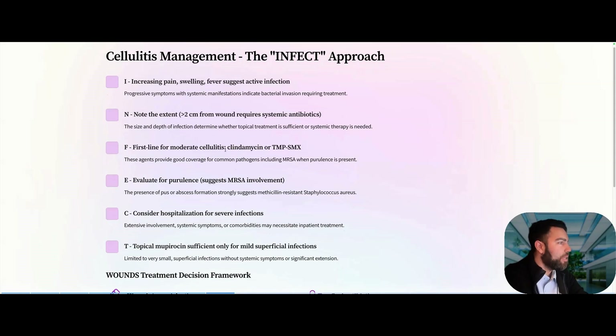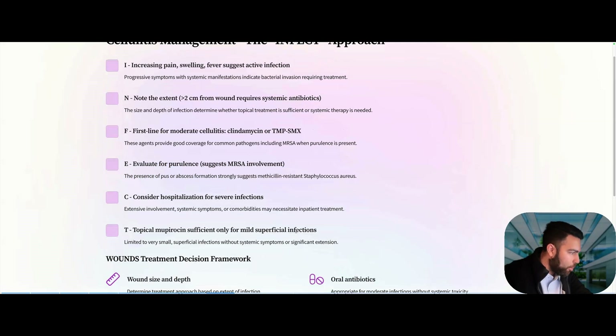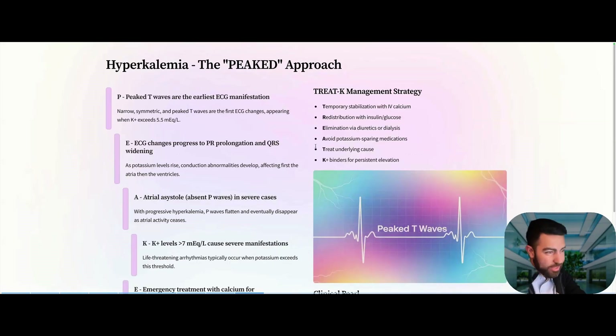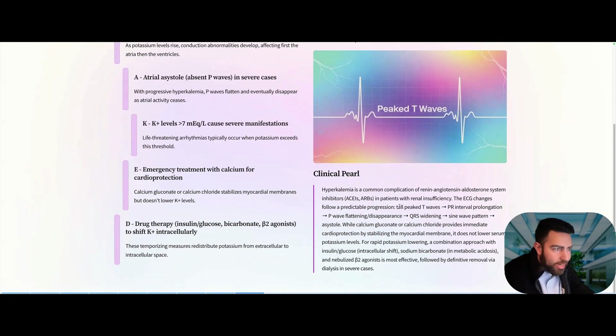Next: cellulitis. Remember clindamycin and TMP-SMX for regular non-purulent cellulitis without abscess — it's usually caused by Strep species. But if there are signs of pus or abscess formation, think MRSA coverage. And if the patient has a bite wound, you need to add anaerobic coverage given the polymicrobial nature of bite infections.